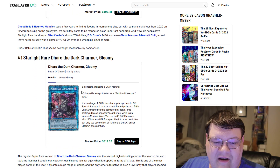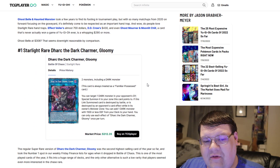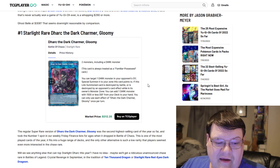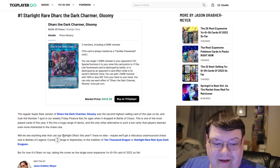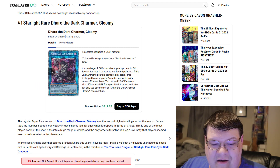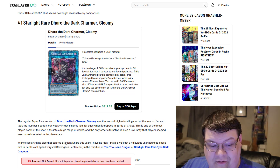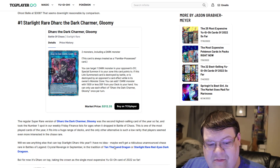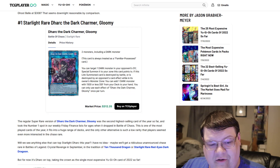Last but not least, Starlight Dahark currently has a price tag of $312. That's probably not going to last — we've seen all the other Charmers going up in pretty crazy values. Is there anything that can topple the Dahark this year? Maybe we'll get a ridiculous unannounced chase card, like 10,000 Dragon or a Starlight Dragoon. Market price of $1,400, by the way — so ridiculous.